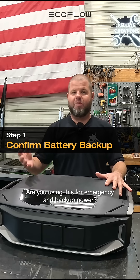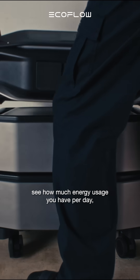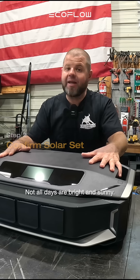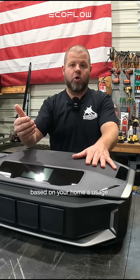Are you using this for emergency and backup power? Get your electric bill, see how much energy usage you have per day, and calculate out your battery backup that you need. Not all days are bright and sunny. Calculate how big of a panel set you need based on your home's usage.